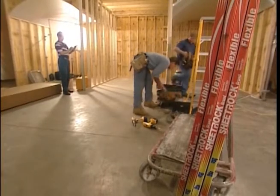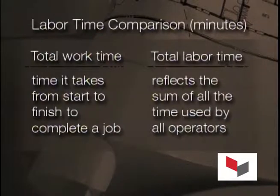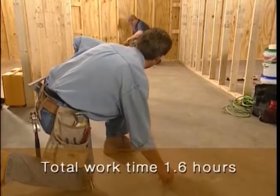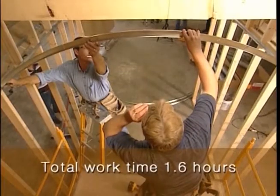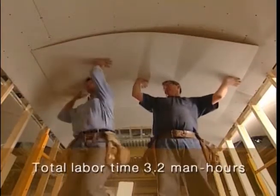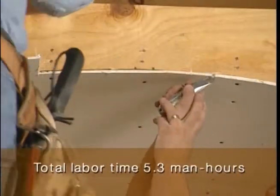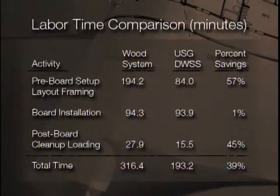In studying each timed installation event, CAMP used two benchmarks for its analysis. Total work time refers to the time from start to finish to complete the installation, and total labor time refers to the total man hours for the job, reflecting the sum of all time used by all operators. Total work time for USG's installation was completed in 1.6 hours versus 2.6 hours for wood, and total labor time for USG was clocked at 3.2 man hours versus 5.3 man hours for wood. When the final results were tallied, CAMP concluded that overall, the USG Drywall Suspension System installed faster than the wood frame installation.